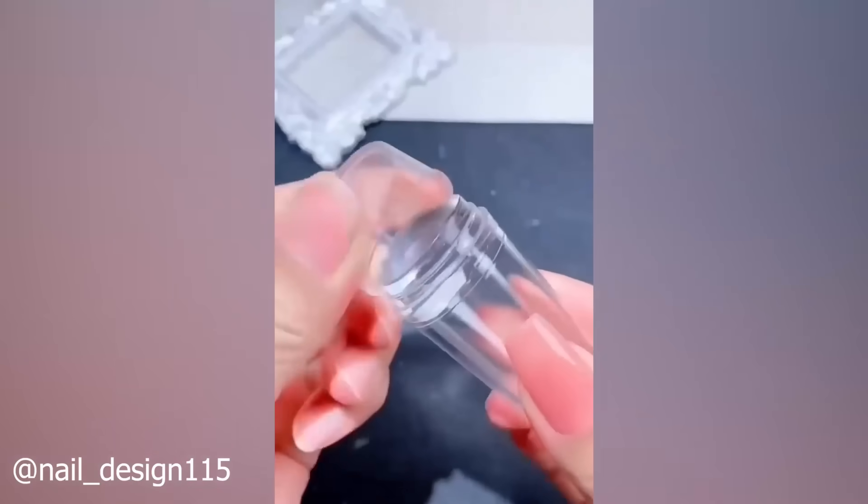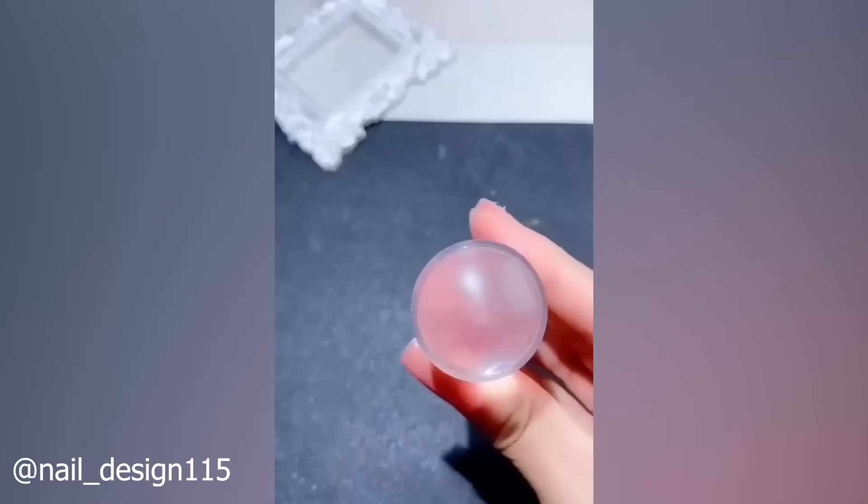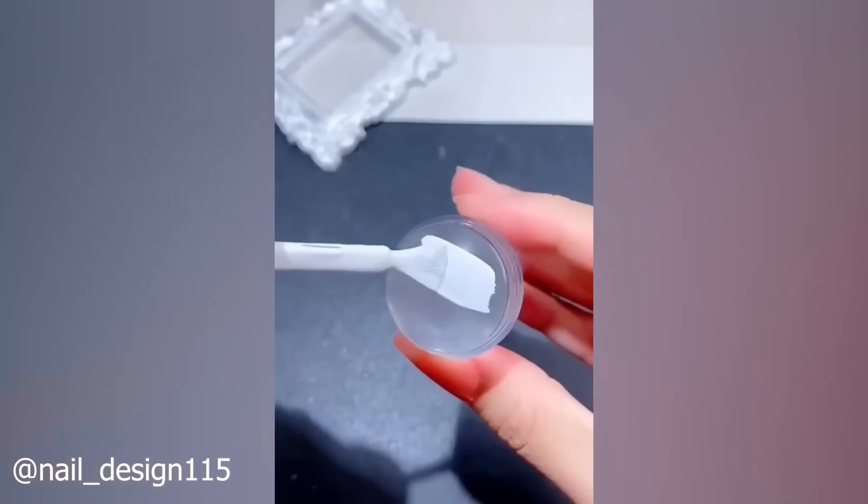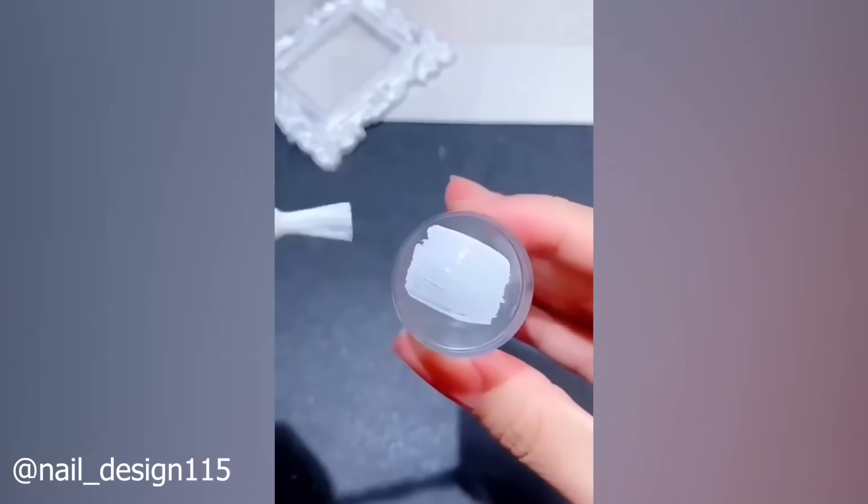Ladies, do you spend way too much time and money getting your nails done? Do yourself and your pocketbook a favor and incorporate this hack to get salon-quality nails for a fraction of the price.